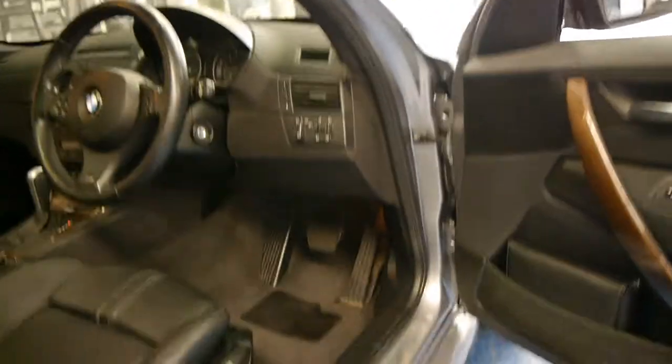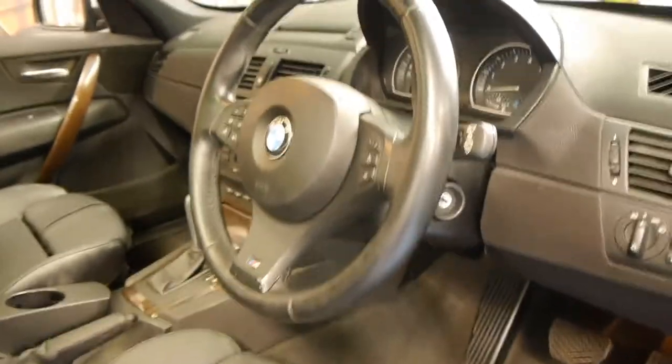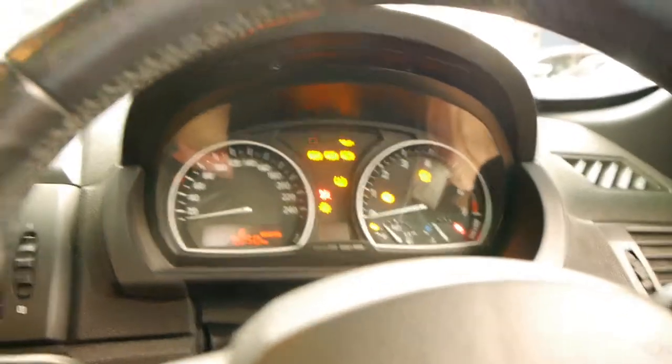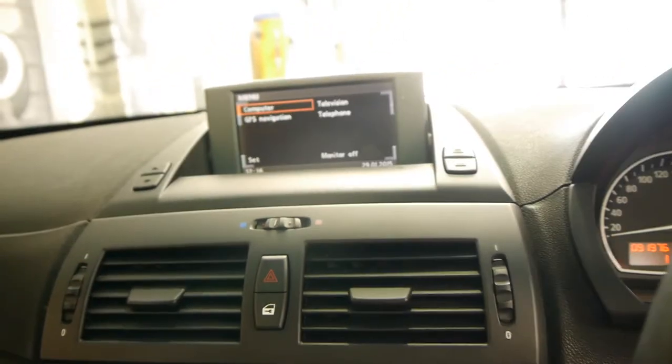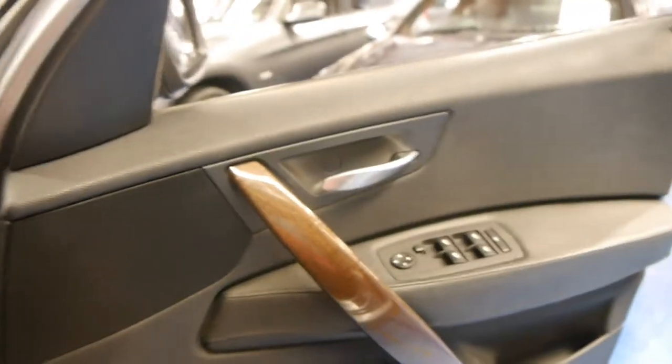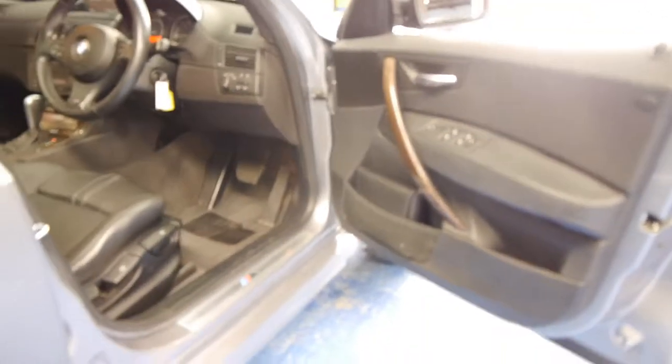It's got automatic headlights, individual M Sport badging, and an M Sport steering wheel. It looks like it's got Bluetooth — I'll just start the car up. It's got navigation and a digital TV as well. It's got a tire pressure monitor and comes with front and rear parking sensors. This car does have a very good service history and it comes with two remote keys.